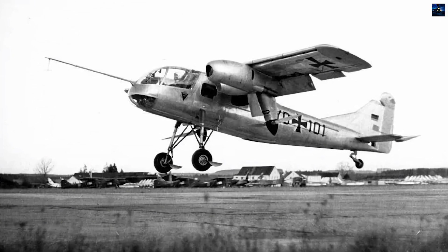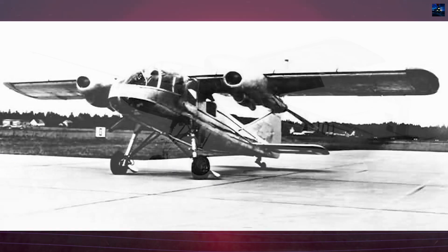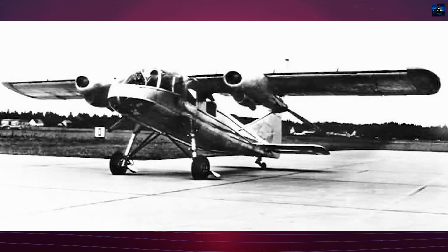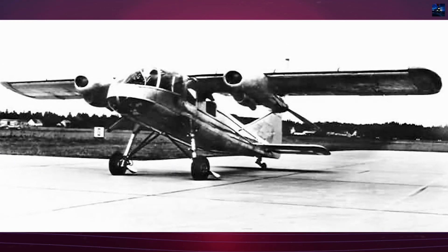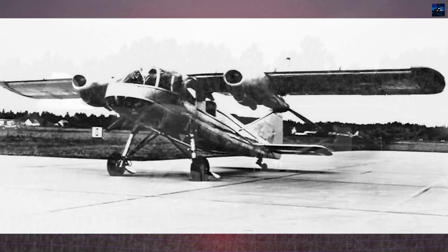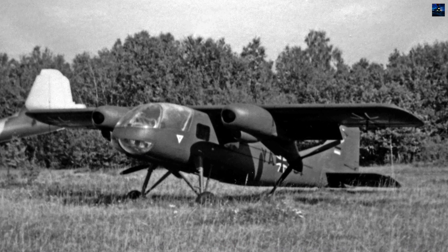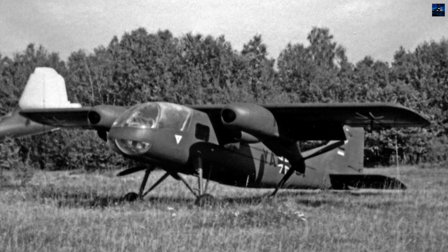Externally, the Do-29 resembled the Do-27 and shared about 70% of its components, but it featured a new fully-glazed cockpit, ejection seats for pilots, and stronger structural elements behind the wings. The wings were extended by inserting a 1.2-meter section into the center, increasing the wingspan to 13.2 meters.